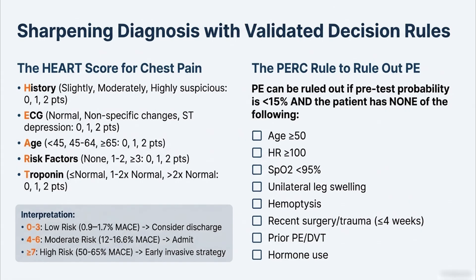Another great gatekeeper is the PERC rule for ruling out a pulmonary embolism. PE is something you never want to miss, but we also don't want to over-test. The PERC rule stops that testing spiral in low-risk patients. If your pre-test probability is low — less than 15% — and the patient has none of the eight PERC criteria, things like age under 50, heart rate under 100, no leg swelling, you can safely rule out a PE and avoid a CT scan with all the radiation, dye, time, cost, and risk involved.